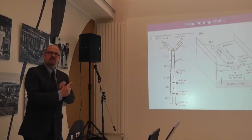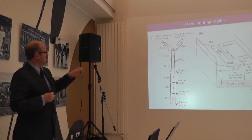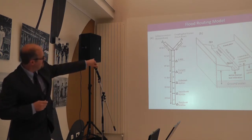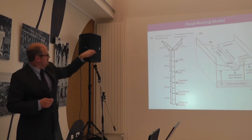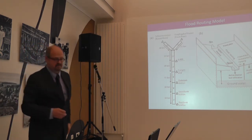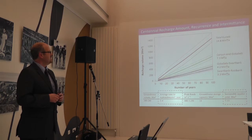We have the paleoflood record triggering recharge, and we understand how recharge works. Now we put this together into a hydrological model composed of different compartments — you see station K400 here. We send the floods from the paleoflood team through the channel and model infiltration with the data from the vadose zone team, getting a much better picture of recharge in desert areas. We can see accumulated recharge for different stations and actually estimate the annual yield.